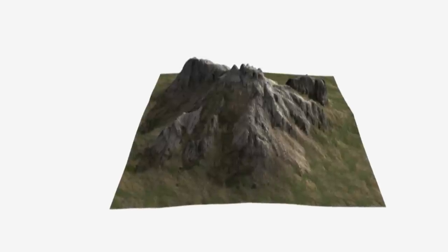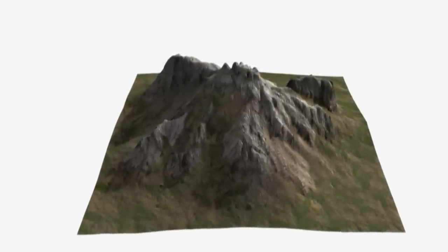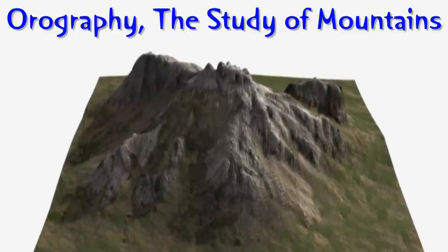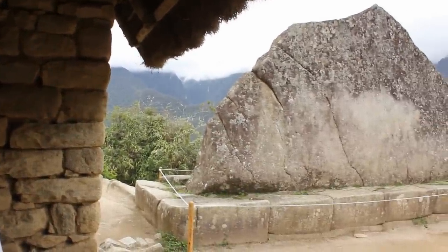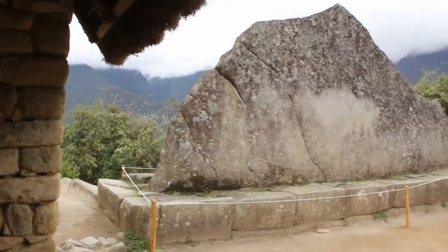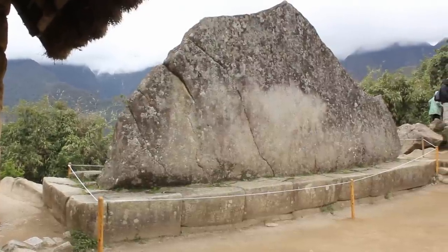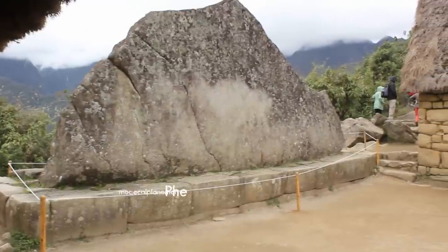Our generation, which is considered a very advanced civilization, has just recently come up with a field called Orography, which is the study of mountains. But these carvings prove to us that mountains were studied many centuries ago. Why were they making models of mountains and what were they planning to do with these models?